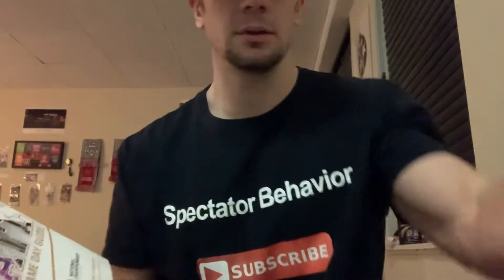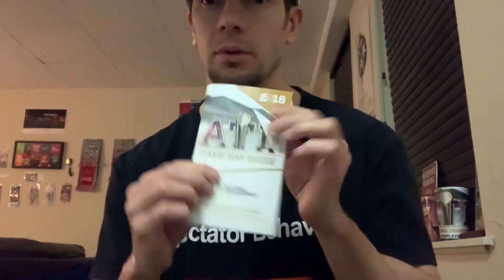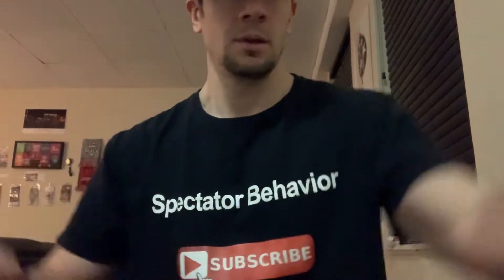Then I got these game day guides. This one right here is the main one that they had — a little page flip for you. It's a cool little game day guide. Also got this playoff fan central, part of the FanFest, which just gives you a map.